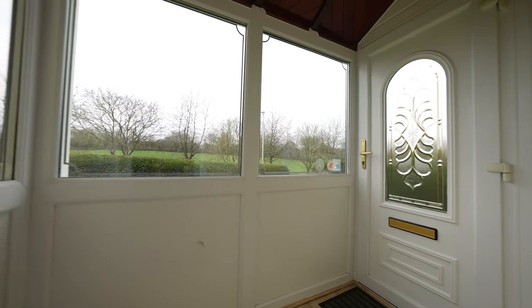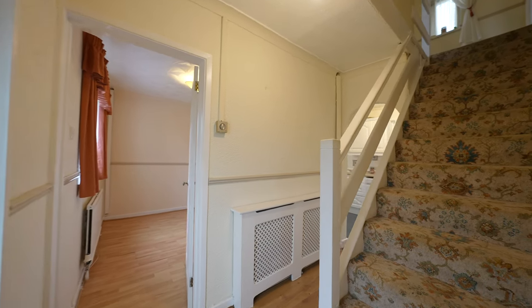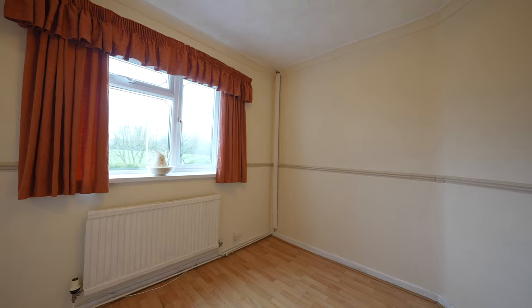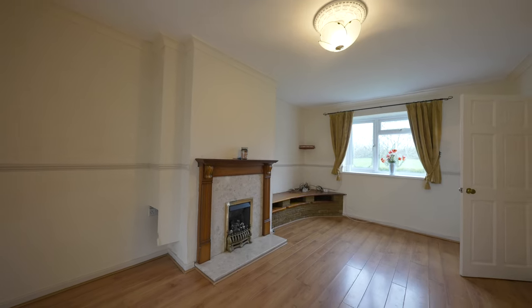The property offers a traditional layout over two floors and is entered via a reception porch which in turn leads to the reception hallway. The dining room is located to the left side of the hallway with a front-facing window offering countryside views across open fields, whilst the well-proportioned living room is located to the right side of the reception hall and again benefits from similar views.